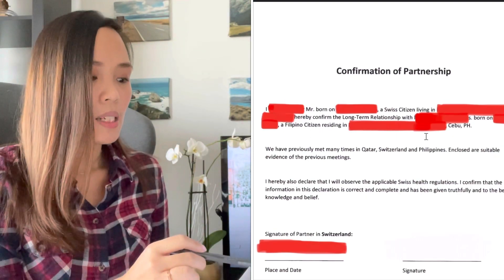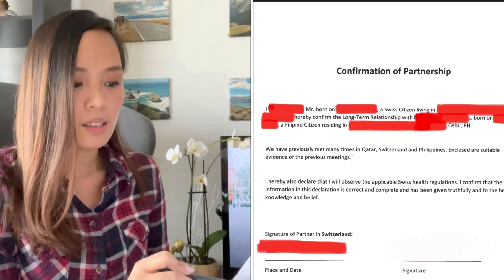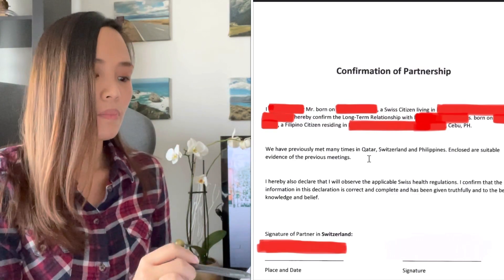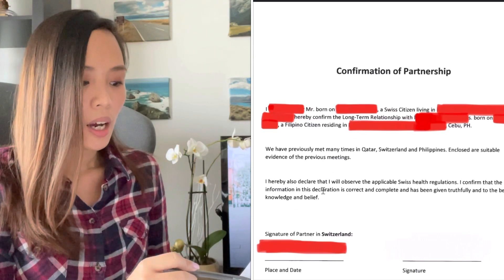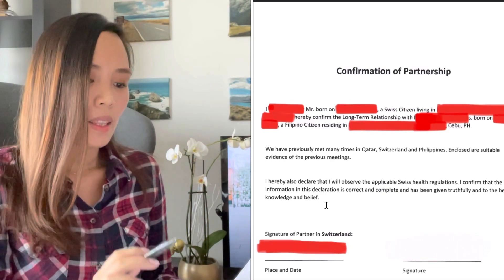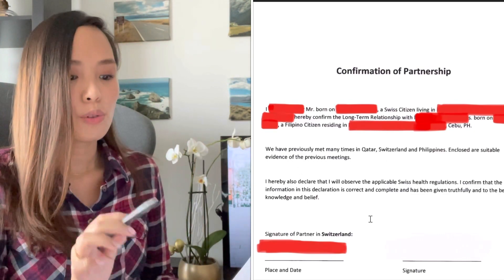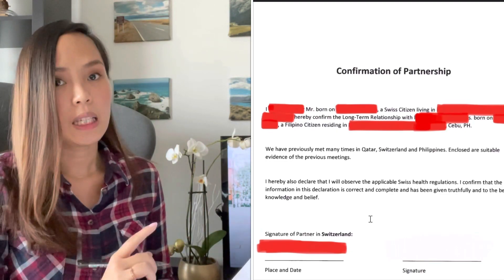The second paragraph states that we have previously met many times in the places where you've met, and enclosed are the suitable evidence of the previous meetings. The third paragraph says: 'I hereby also declare that I will observe the applicable health regulations and confirm that the information in this declaration is correct and complete and has been given truthfully to the best of my knowledge and belief.' That's the content of our confirmation of partnership.